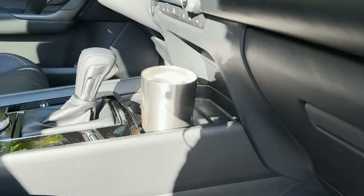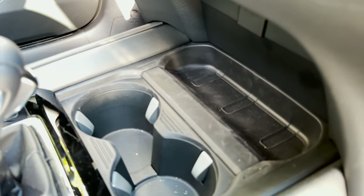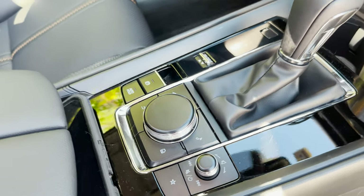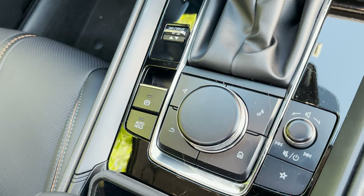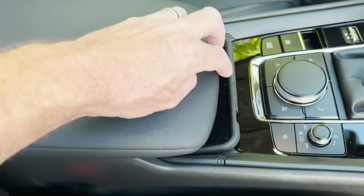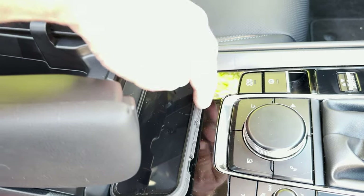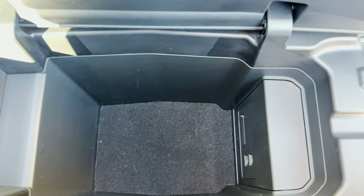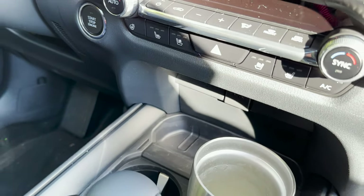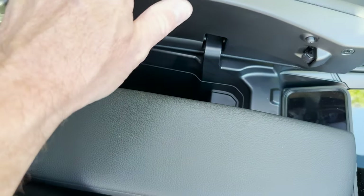We've got storage space here — that's nice. Cup holders right here. That dial controls the radio volume and tuning — push it down to get to your menu. We've got auto hold and parking brake. Where is the wireless charging? Oh, wait — it's right here. You've got the wireless charging pad where you can put a phone, but it's sort of out of the way — you've got to remember it's there. And then we've got two USBs. They're placed there so you can run your cords and keep them out of the way.